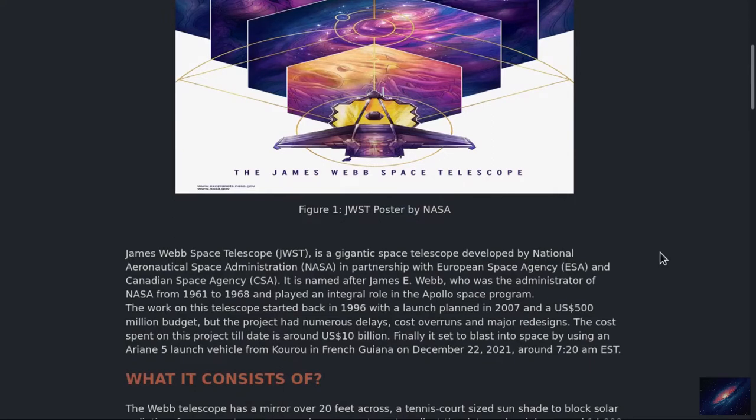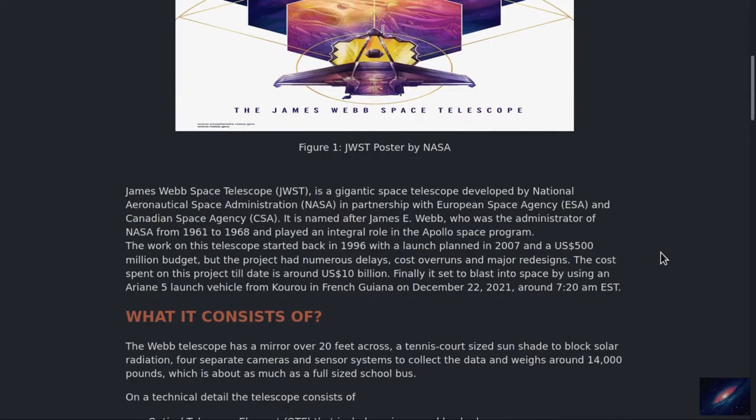It started back in 1996, which was planned to actually release in 2007 with an estimated cost of 500 million US dollars. But it took another 15 years more and it's planned to launch on December 24th, 2021 with an overall cost of 10 billion US dollars. Imagine — 10 billion US dollars and 25 years of time to build and complete this project.